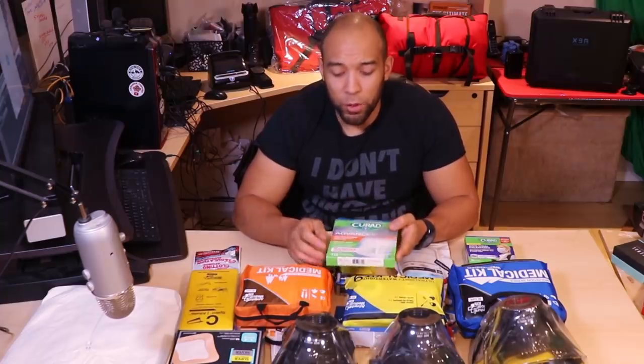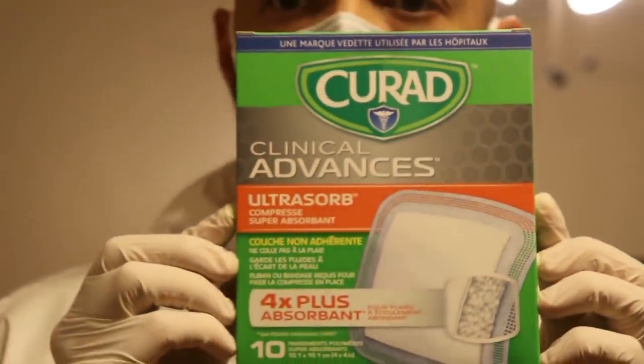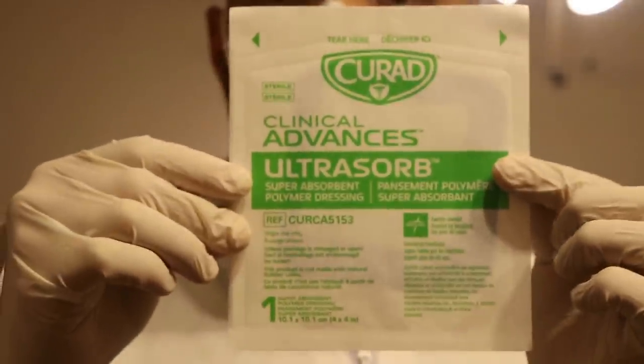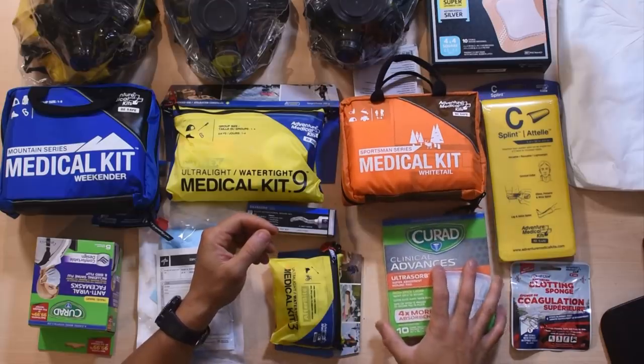We also sell the Curat Ultrasorb wound pads. They're non-stick and they're four times more absorbent than normal gauze or bandages. So if you have a situation where you don't really want to use a clotting sponge or don't think a clotting agent is required, then the Ultrasorb might be what you want to go for.